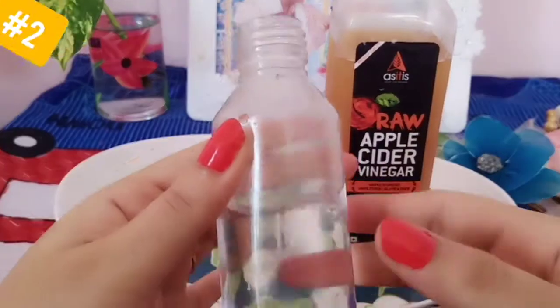One thing, guys — when you use this remedy, you can use more conditioner afterwards, or you can let your hair dry naturally.